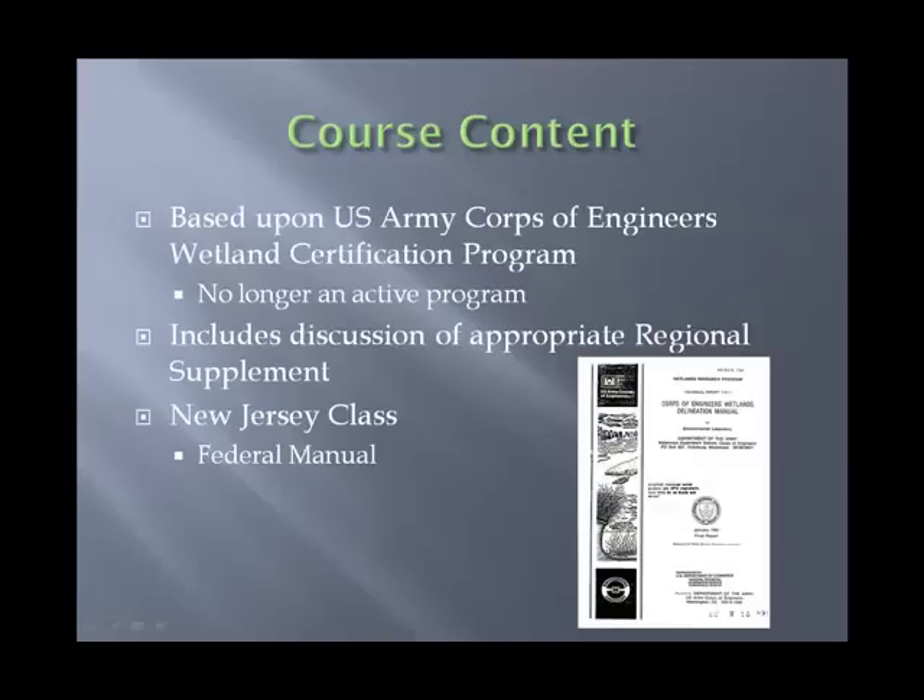As far as course content goes, the course is based upon the US Army Corps of Engineers Wetland Delineation Manual. It's developed from the old certification program, and while that certification program is no longer active, it serves as the core basis for our program. It is a very good wetlands program that the Corps developed in the early 90s and has been modified over the years to include all of the new changes.